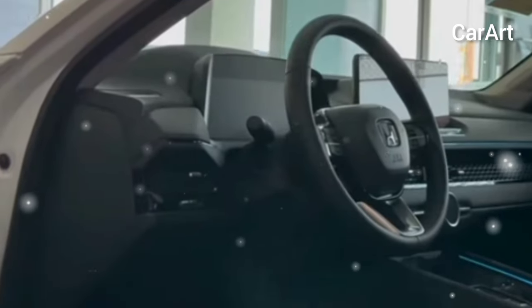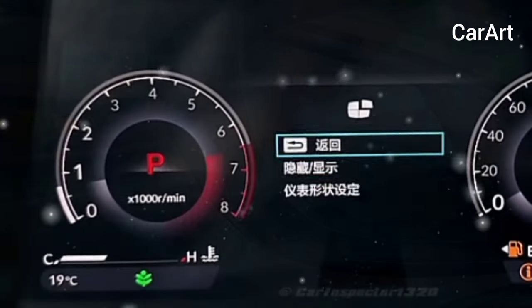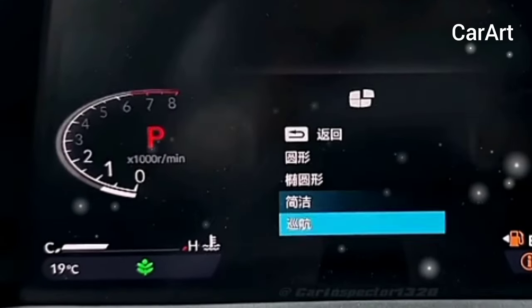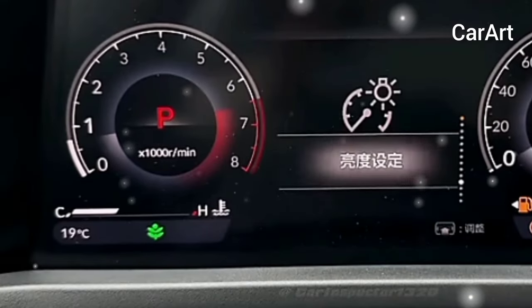We expect the base LX trim to carry a 10.2-inch digital instrument display, a 7-inch touchscreen, cloth upholstery, automatic climate control, and proximity keyless access. The EX adds a sunroof, heated side mirrors, heated front seats, an 8-speaker sound system, and a 10-way power driver seat.